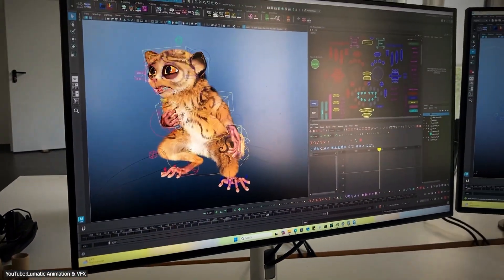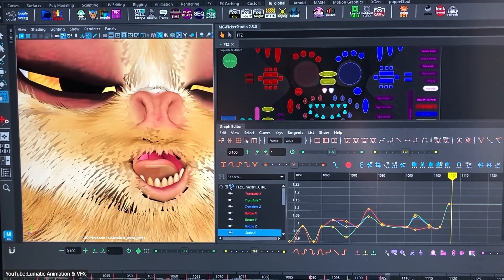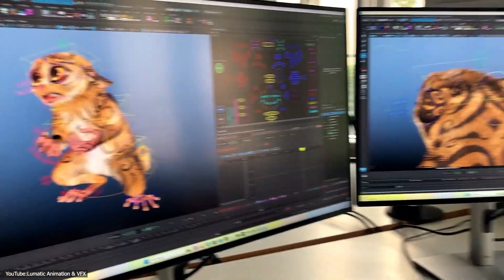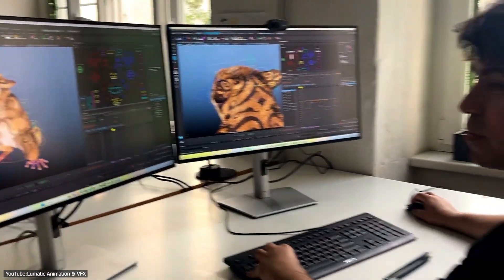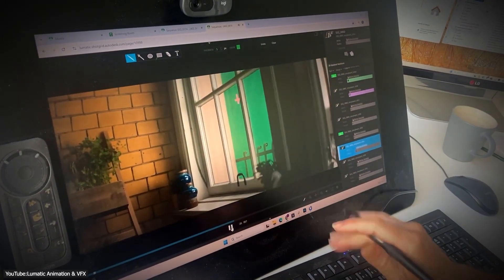Other studios are taking notes as well. The co-founder of Lumatic, a VFX and animation studio, said their lighting team was so impressed with the XPU's performance that they are eager to move to XPU for final rendering on their new projects.